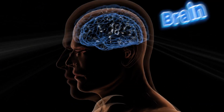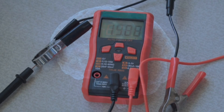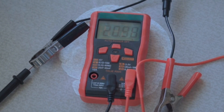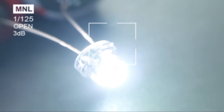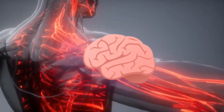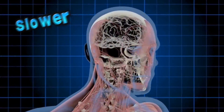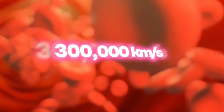Believe it or not, your brain is constantly generating electricity. In fact, your brain produces about 20 watts of electricity — enough to power a small LED light. When you experience an electric shock, your nerves send signals to your brain at speeds of up to 120 meters per second — faster than most sports cars, but still much slower than electrical signals, which move at nearly the speed of light: about 300,000 kilometers per second.